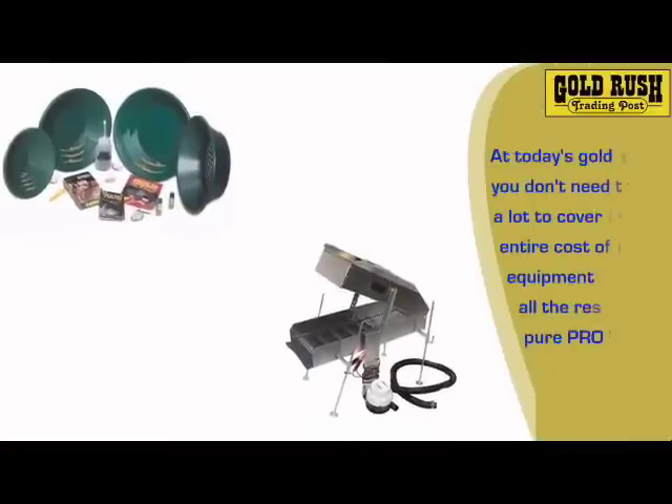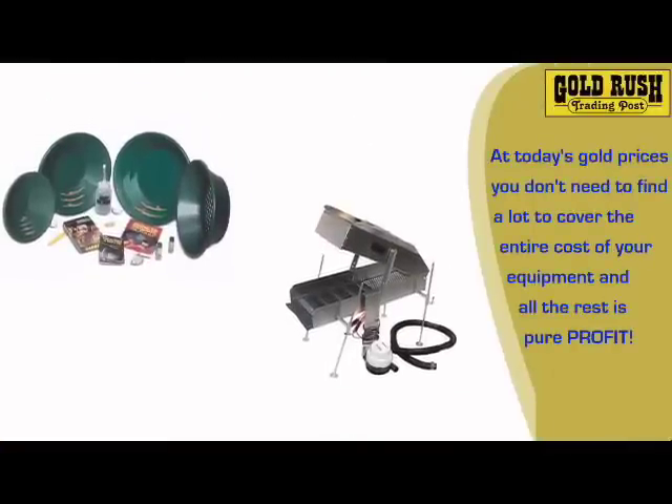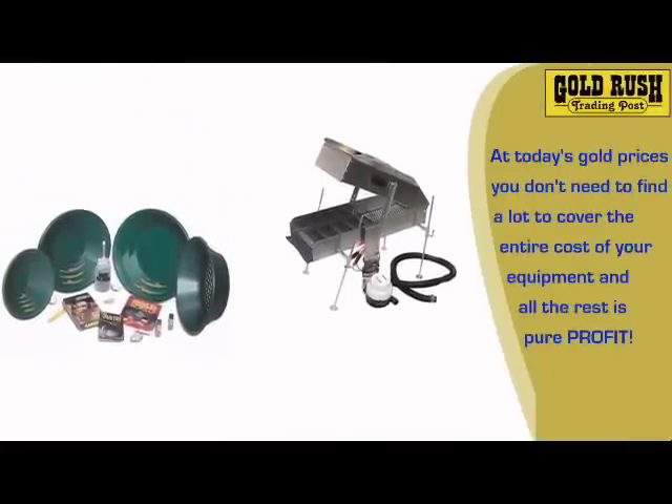At today's gold prices, you don't need to find a lot to cover the entire cost of your equipment, and all the rest is pure profit.